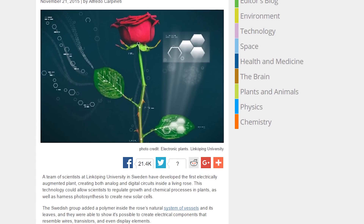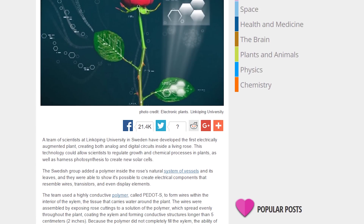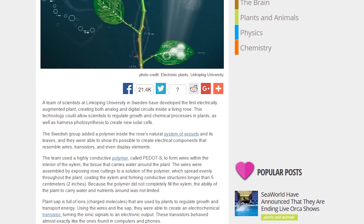A new method, founded in Sweden, uses fancy scientific techniques to actually mix a highly conductive polymer inside of a flower. The point is to regulate growth and chemical processes inside the plant while exploring the possibility to harness photosynthesis to create new types of solar cells.